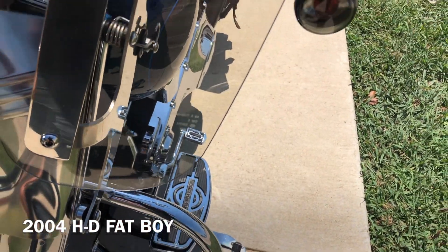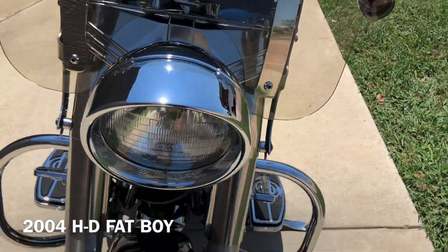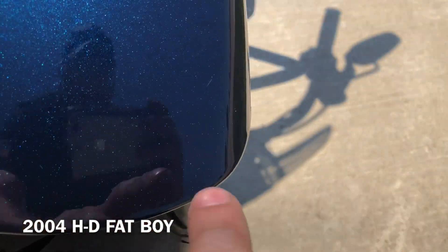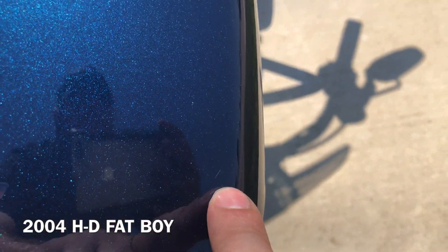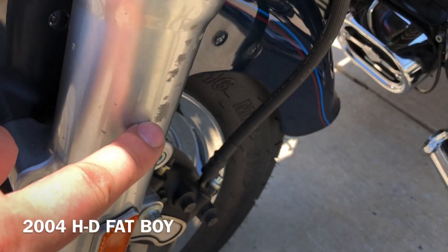There are some scratches right there, and there are a few small chips on the windshield. Small little chip right there. There's a tiny little scratch on the front fender. It's a brand new front tire that we put on it. And on this left fork, you can see there are some marks on it.